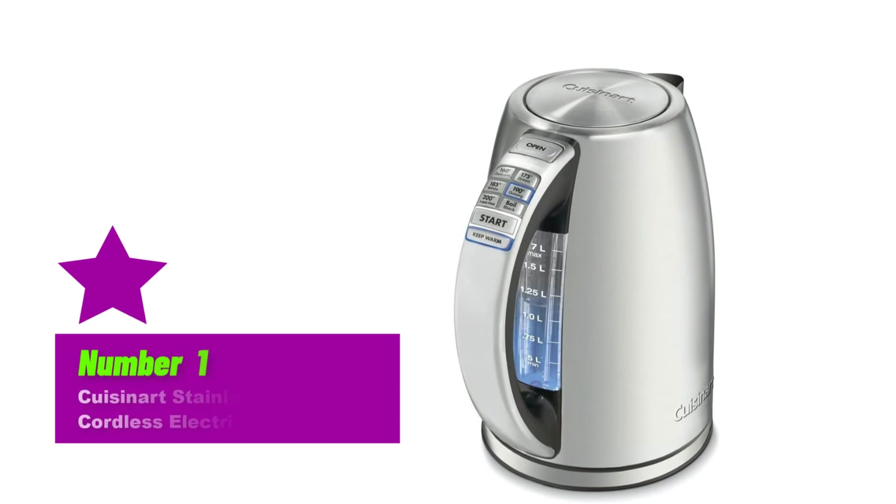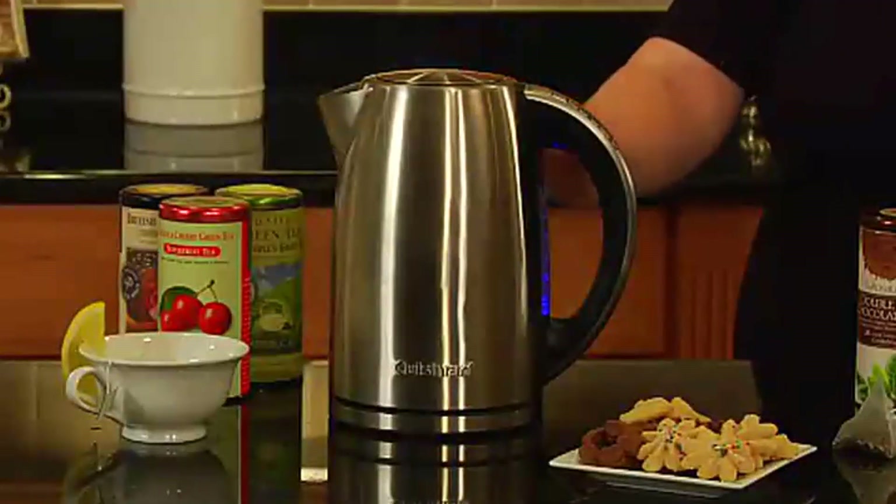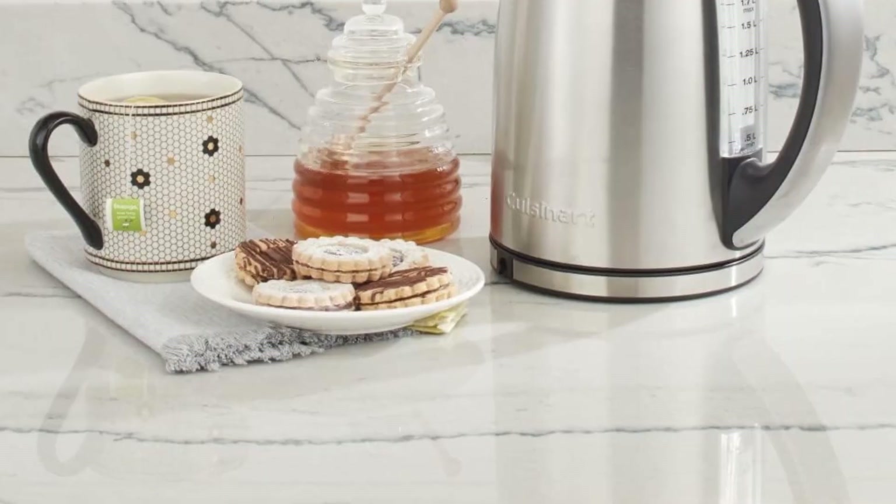Number 1: Cuisinart Stainless Steel Cordless Electric Kettle. Pros: Viewing Window, 6 Pre-Programmed Temperature Settings, Auto Shut-Off and 30-Minute Keep-Warm Settings. Cons: Heavy when filled up with water.